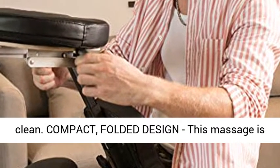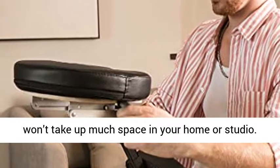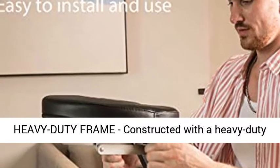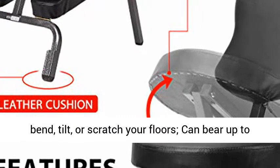Compact folded design — this massage chair is designed to be folded away when not in use, so it won't take up much space in your home or studio. Heavy duty frame, constructed with a heavy duty iron frame that is durable and sturdy and won't bend, tilt, or scratch your floors. Can bear up to 250 pounds.